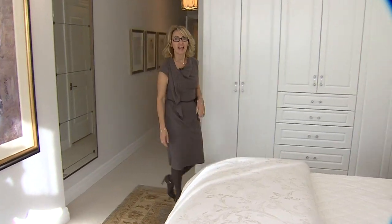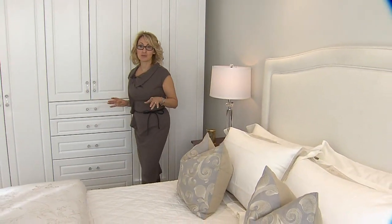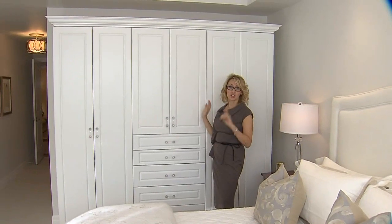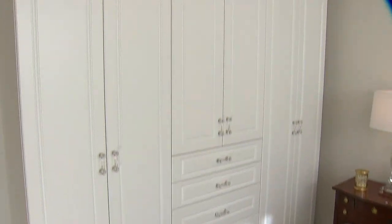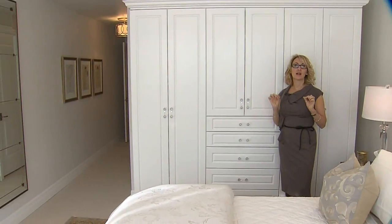Downsizing into condo living can be tricky, and in this case my client wanted to use as much of her existing furniture as possible, including this built-in that she brought from her last place. We installed it on this wall and it reflects the light, which gives this room a much lighter and brighter feel.